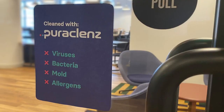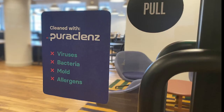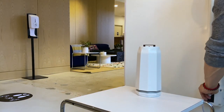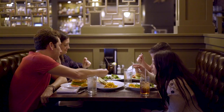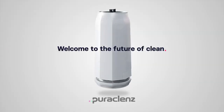It's effortless. PuraCleanze allows continuous 24/7 cleaning within an interior location and requires no training. Its elegant, compact design makes it easy to install on walls or ceilings, or use as a portable unit. PuraCleanze is helping businesses to reopen. Welcome to the future of cleaning.